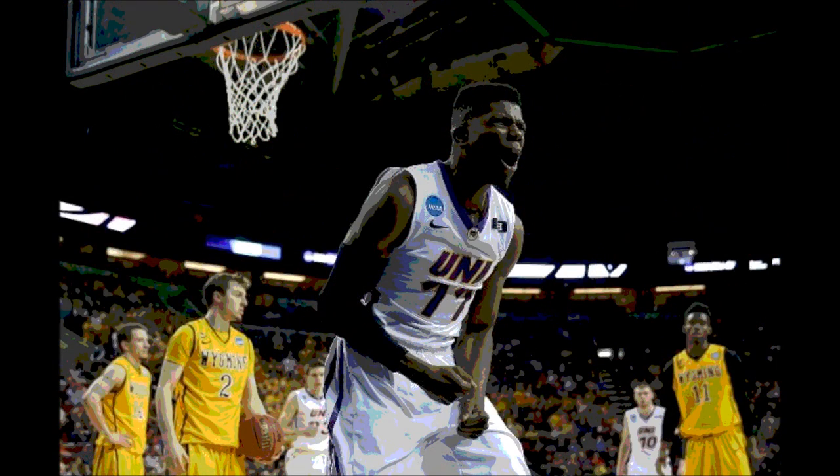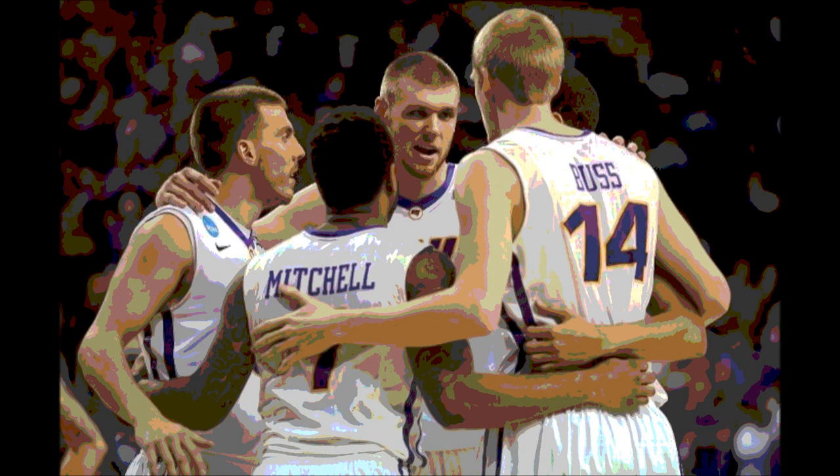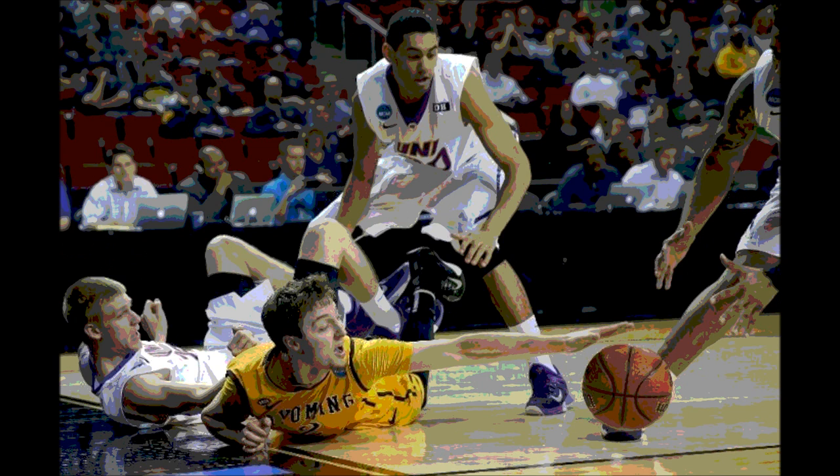41 points off the bench for the Northern Iowa Panthers, led by Paul Jesperson who had 16 points and 4 rebounds off the bench. Nate Buss had 13 points and 4 boards off the bench. Wes Washburn had 10 points, 1 rebound, 3 assists, and a steal off the bench. Wyatt Lowhouse rounded it out with 2 points, 4 boards, and 2 steals off the bench for the Panthers.